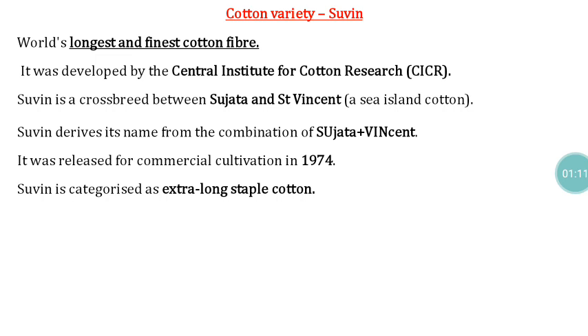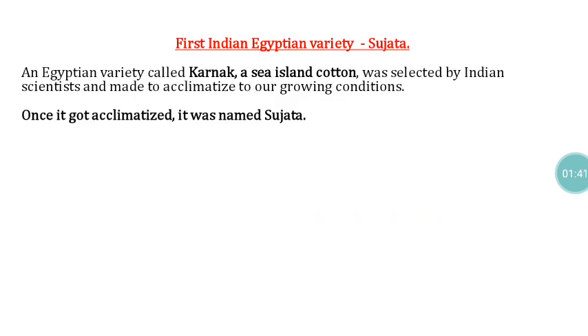For development of Suvan, a cross was made between Sujatha and Jane Vincent, where Vincent is a sea island cotton. The name 'Suvan' is derived from abbreviations of both parents — 'SU' from Sujatha and 'VAN' from Vincent. This cotton was released for cultivation in 1974 and comes under extra-long staple cotton category.